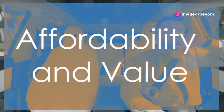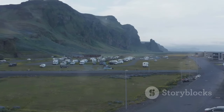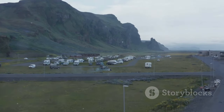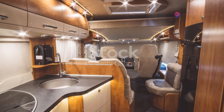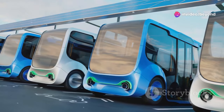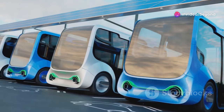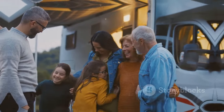Now let's talk about the price. At $50,000, this motorhome disrupts the market. It offers a level of luxury, technology, and sustainability typically found in vehicles costing twice as much. Musk believes that everyone should have access to sustainable transportation, and this motorhome is a testament to that belief.